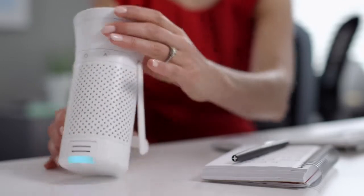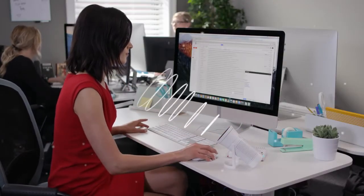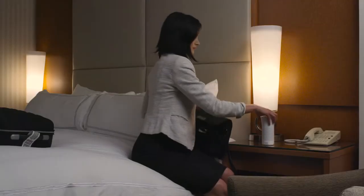Its built-in sensor monitors the air quality around Lilly and adjusts its power to filter more or less. Wind helps Lilly keep the air around her clean and fresh even when she's traveling.